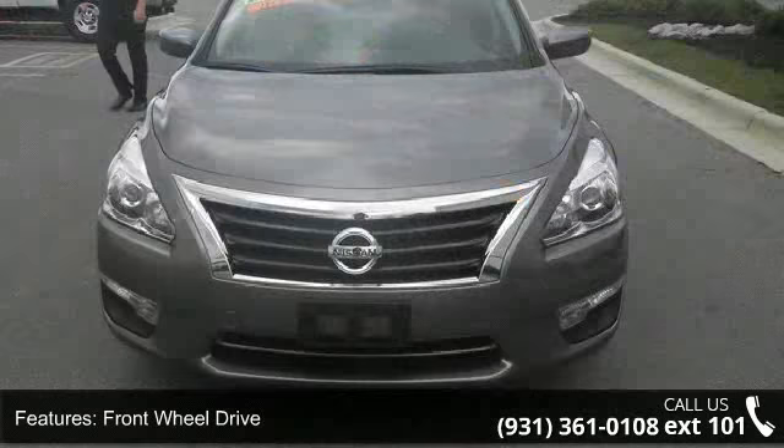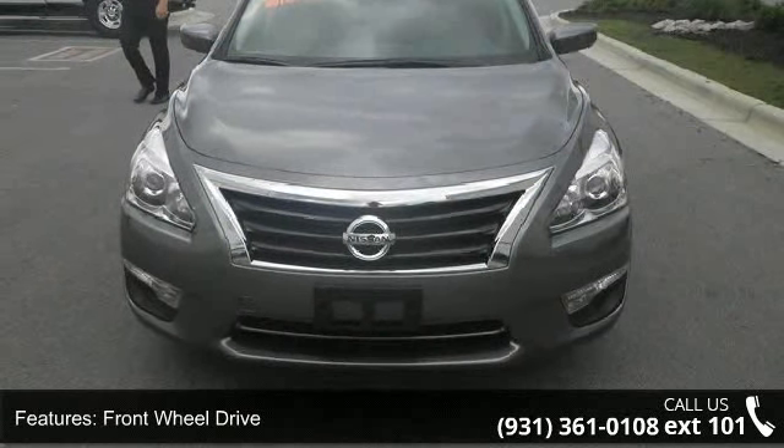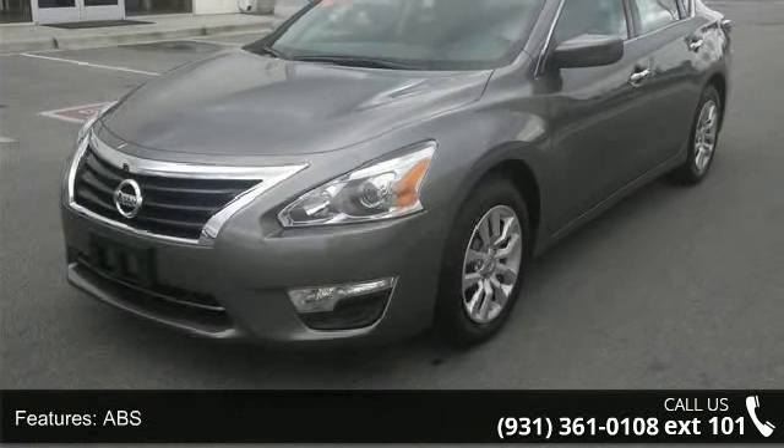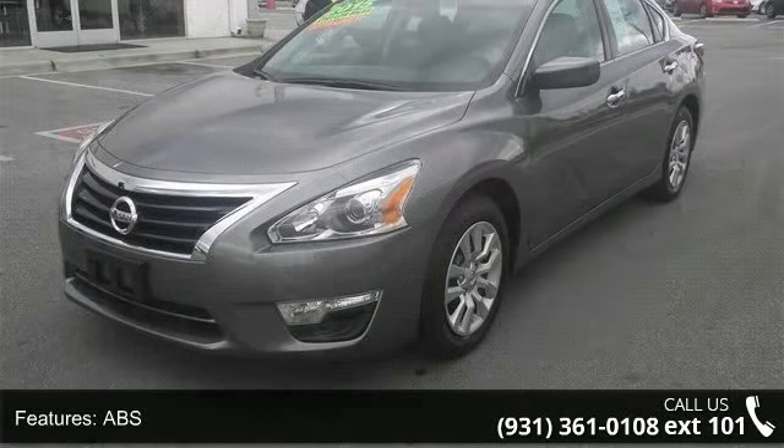Front wheel drive, power steering, ABS, four-wheel disc brakes, brake assist, wheel covers, steel wheels, rear defrost, automatic headlights, and MP3 player.